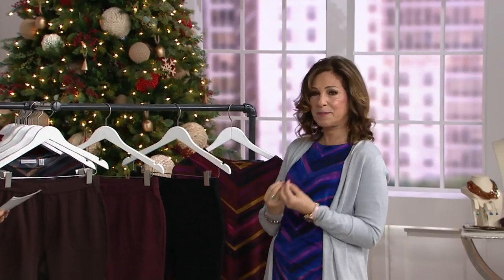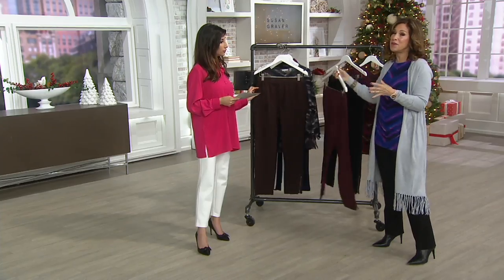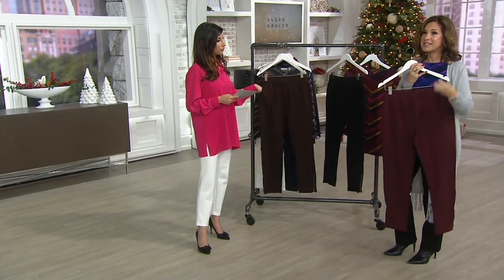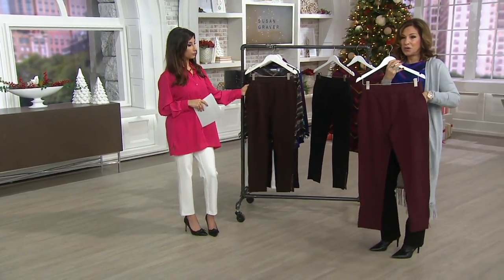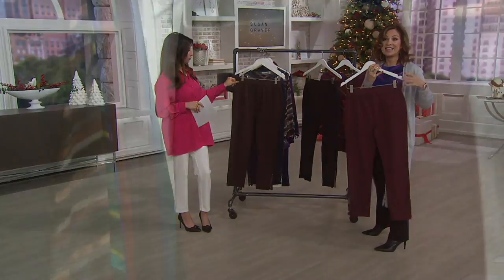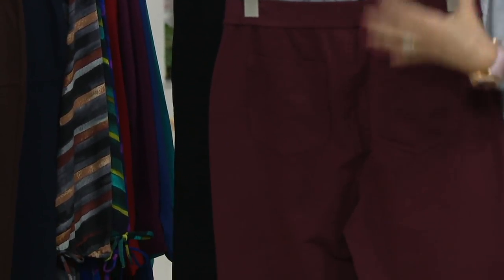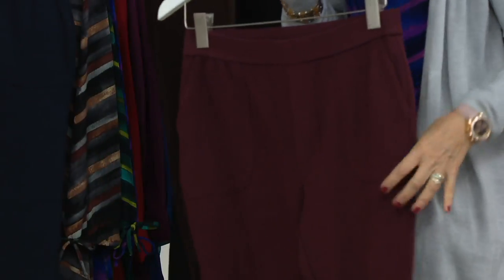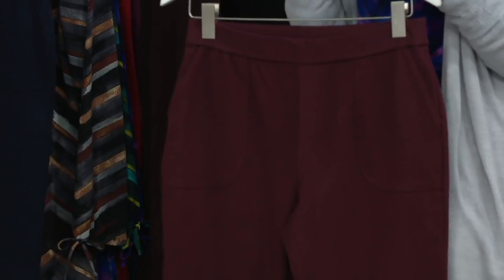We call them premium stretch because they're like 12 percent spandex. We added a lot of spandex to this because women are asking for pieces that are a little bit more dense. This is a nice weight to it, so you're going to wear this going into the fall season. It's not a legging — it's a proper trouser.